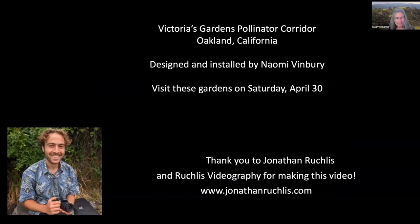Let's go now to Victoria Gardens Pollinator Corridor. You can visit the Pollinator Corridor on Saturday, April the 30th. This terrific urban restoration project was designed and installed by Naomi Vinbury. I'd like to thank Jonathan Reckless of Reckless Videography for making this video for us.